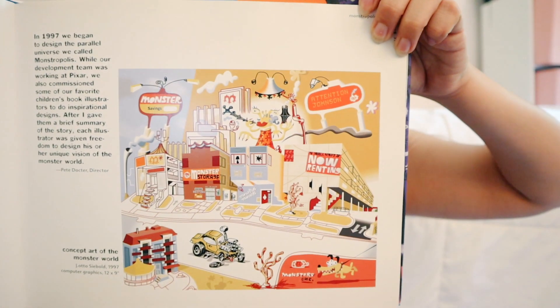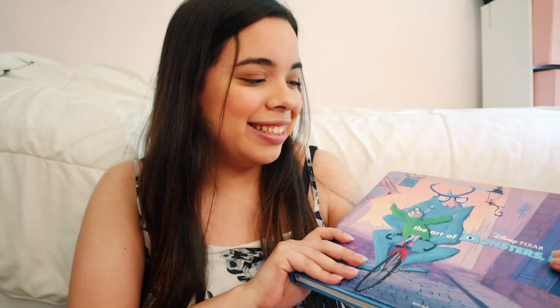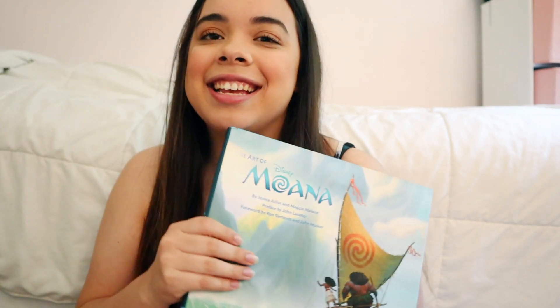One of my favorites is this page — that one's really nice. This is just always going to hold a special place in my heart because it's my first book. It retailed for $40, which is a little pricey, but for what you get, it's a lot. The second book is one of my favorites, obviously, because I'm best friends with this wayfinder — and it is Moana.